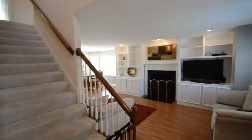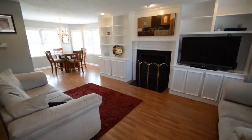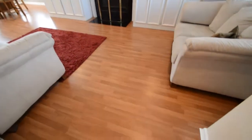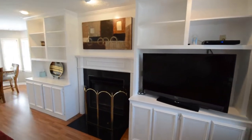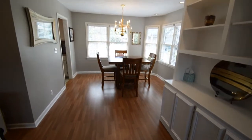As soon as you walk in, you're greeted by a cathedral ceiling with lots of natural light coming in from the top. To the right is your formal living room — beautiful laminate hardwood flooring that's not very old, new built-in cabinetry, recessed lighting, and there's also a little eat-in area off of the kitchen here as well.